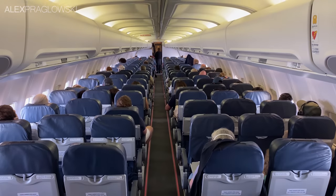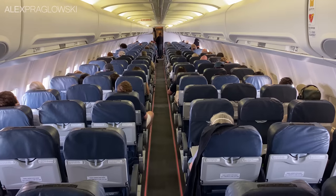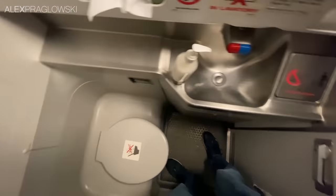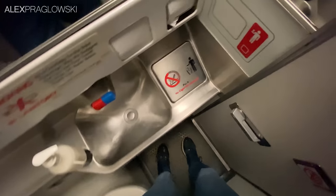Canadian North's 737-300 seats 136 passengers in the usual all-economy layout. The aft lavatory is pretty typical of most 737 classics — with just enough space, and was kept nice and clean.